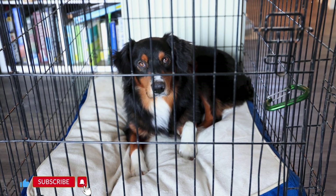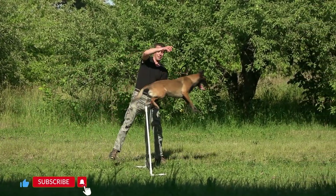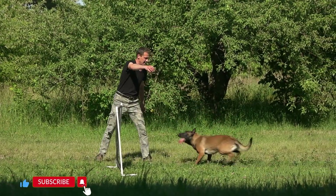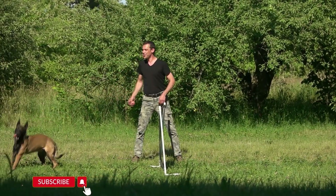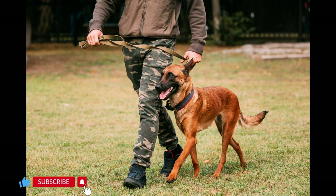Crate training: Inside the house, crate training can be useful. It provides a safe space for your dog when you're not able to supervise them. Training and obedience: Invest time in training and obedience work to establish strong communication with your Malinois. Training can help control their impulses and make them more responsive to commands.